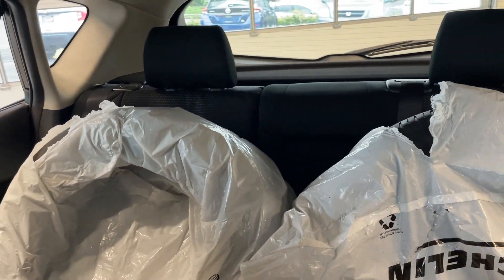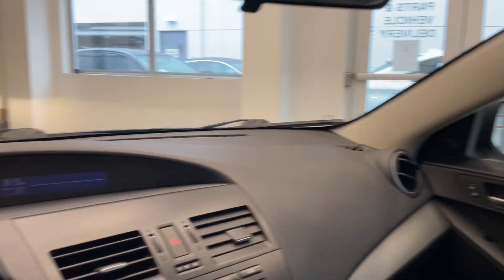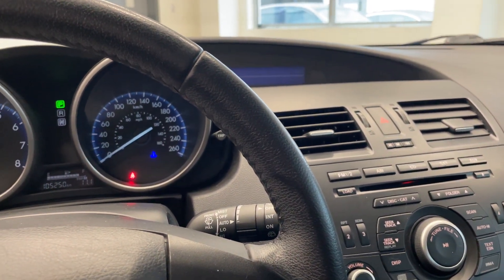It's a little tough to see those rear seats but they are there with lots of space. Come down and check out this vehicle today at Destination Honda Burnaby.